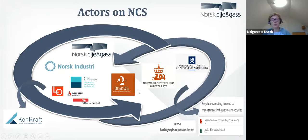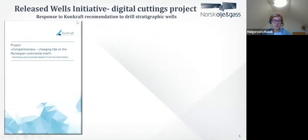I will also mention the Norwegian Petroleum Data Repository called DISCOS. That's a joint venture between the authorities — the Norwegian Petroleum Directorate and the oil companies. They created a huge database where they store all the data and share the cost of keeping those data. CONCRAFT is an arena which tries to develop the Norwegian Continental Shelf by finding solutions that work worldwide. In 2017, they prepared a project called Competitiveness — Changing Tide on the Norwegian Continental Shelf.